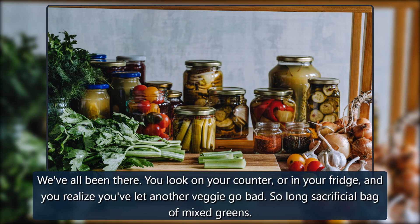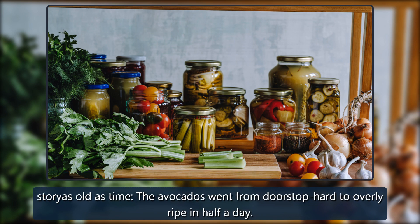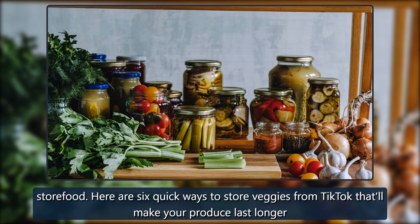We've all been there — you look on your counter or in your fridge and realize you've let another veggie go bad. A sacrificial bag of mixed greens, a forgotten red onion, surplus carrots from chicken soup, or avocados that went from doorstop-hard to overly ripe in half a day. Fortunately, TikTok, a bastion for food creators, recipes, and cooking hacks, is here to help with some creative — if perhaps unknown — ways to store food.